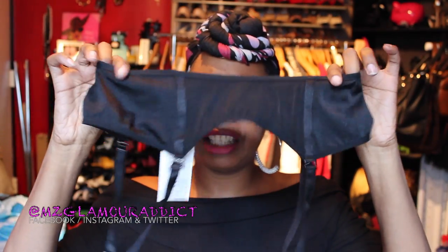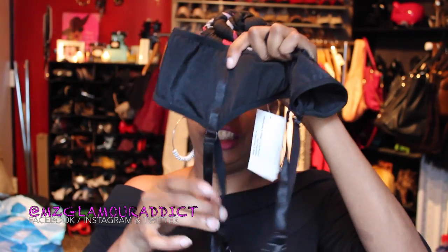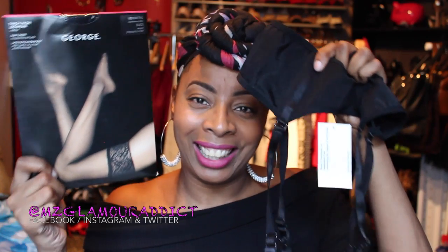With these particular stockings you're going to need a garter belt to go with them. In my recent Valentine's Day video, my husband had purchased me a new garter belt, so I can show you what it looks like together. The garter belt has attachable straps, and it's these straps that keep the thigh-high stockings up so they don't fall down or ride down — if that makes any sense.